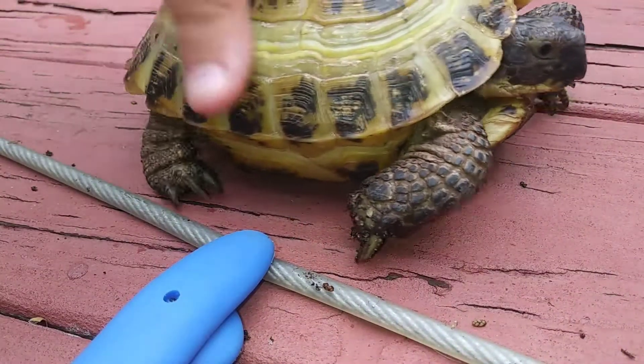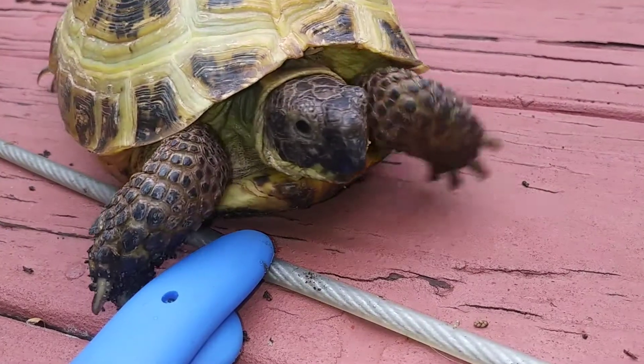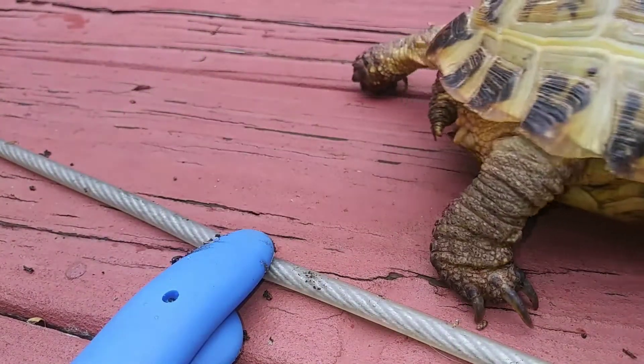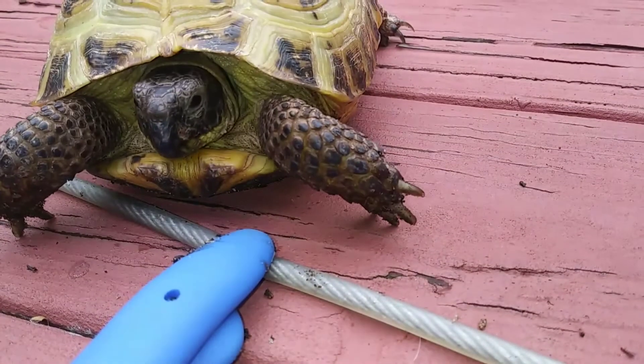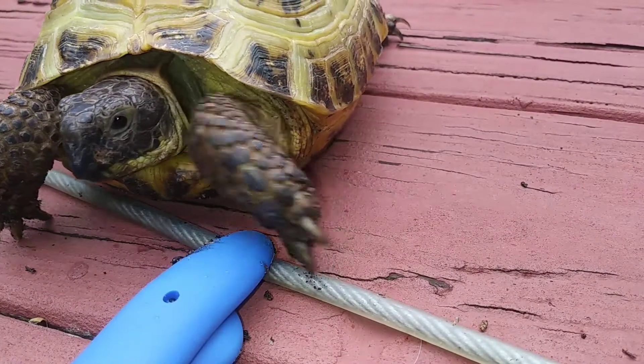Thanks for watching — this is KG Aquatics signing off. I hope you learned something new. Comment below if you're watching because you're looking into getting a Russian tortoise. I highly recommend it, one of my favorite animals of all time. Please remember to leave a like and subscribe to see more videos like this.